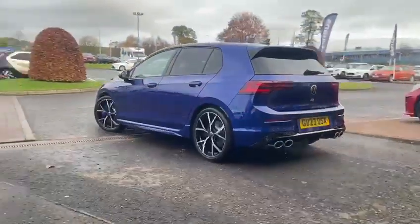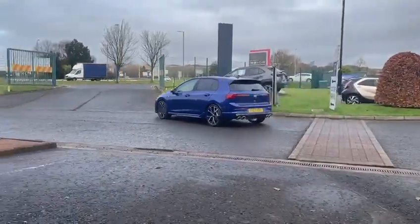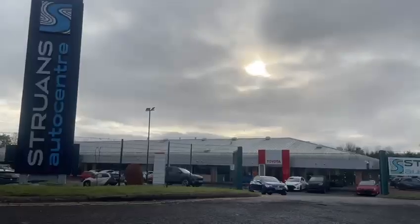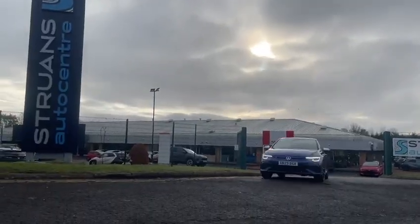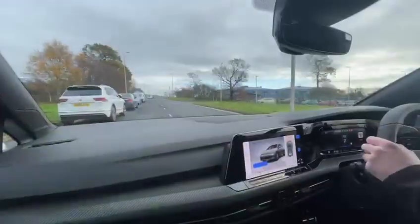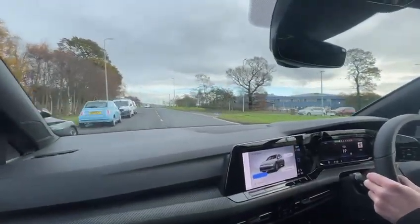Unleash the beast under the bonnet with the Golf R's 315 horsepower 2-litre turbocharged engine, paired with the high-performance automatic dual clutch transmission. You'll really feel the rush as the Golf R responds to your every command, sending you from 0 to 60 in around 4.7 seconds.